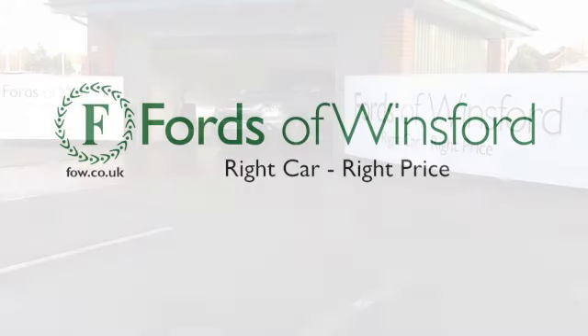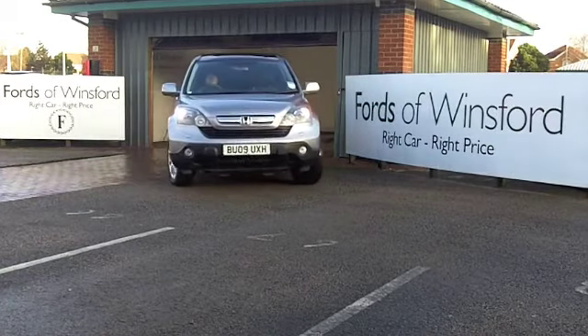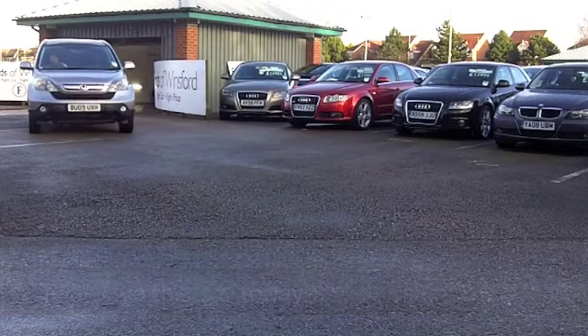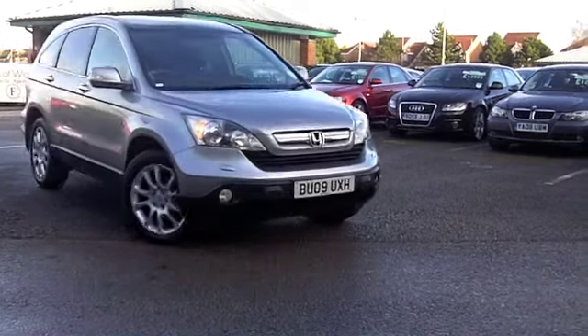Here we have a Honda CRV which really does look the business in metallic silver. Or do I only ever see these in metallic black? Anyway, a nice change to see it in silver — this has great alloys as well, so it looks the business on the outside.